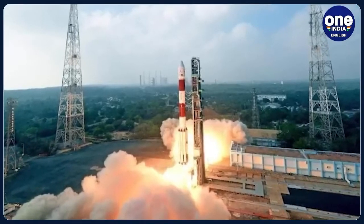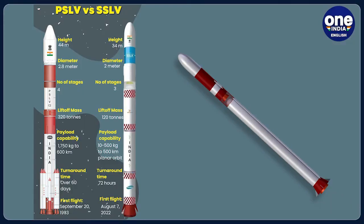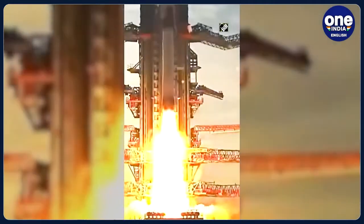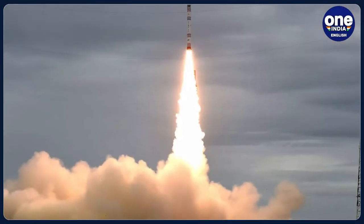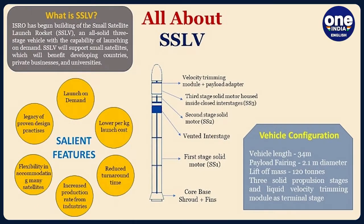SSLVs have emerged in recent times to serve the requirements of developing nations, universities, institutions, and private firms for small satellites. At 34 meters tall with a lift-off mass of 120 tons, SSLV is 10 meters shorter and about 200 tons lighter than India's PSLV, making it ISRO's lightest launch vehicle to date. Contrary to PSLV's 70-day integration time, the SSLV takes only 72 hours and merely needs six people to integrate it. Manufacturing of SSLV is the responsibility of ISRO's newly formed commercial arm, NSIL — New Space India Limited. SSLVs provide low-cost access to space, low turnaround time, flexibility in accommodating multiple satellites, and demand minimal launch infrastructure.